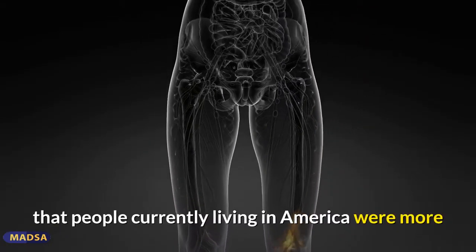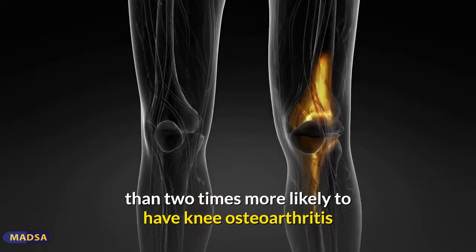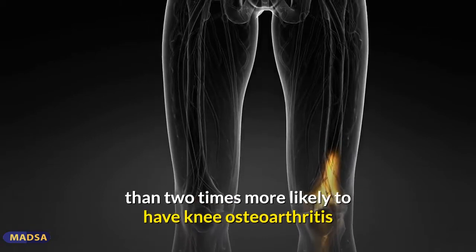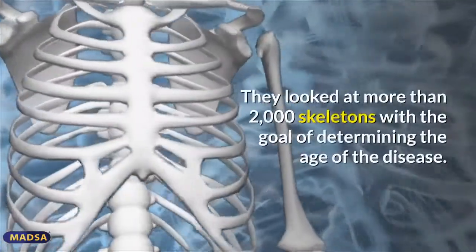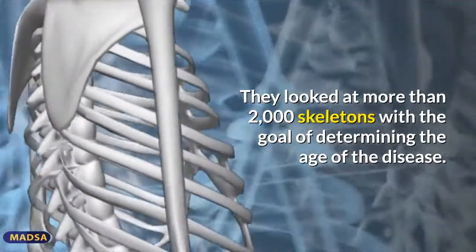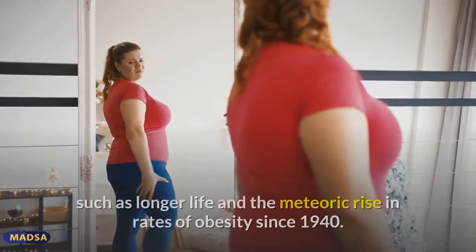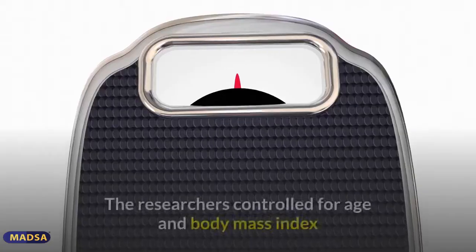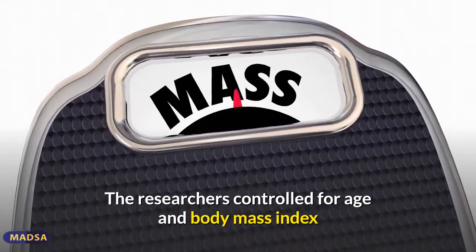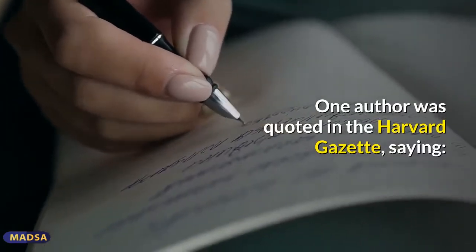The authors of a study published by Harvard University found that people currently living in America were more than two times more likely to have knee osteoarthritis than those who lived there before World War II. They looked at more than 2,000 skeletons to determine the age of the disease. Interestingly, there was a rise in disease even after confounding factors were accounted for, such as longer life and the rise in rates of obesity since 1940. The researchers controlled for age and BMI and still found a significant rise in people with OA.